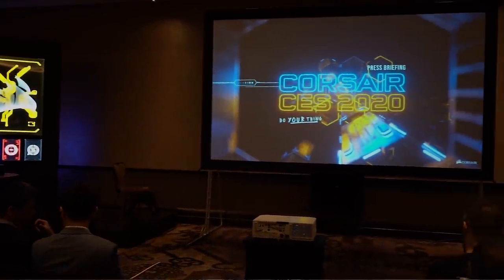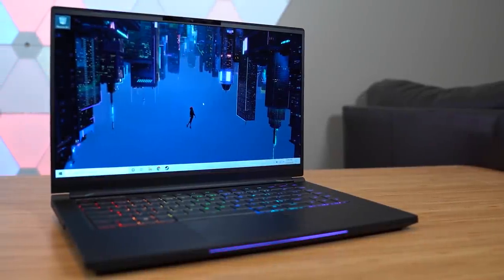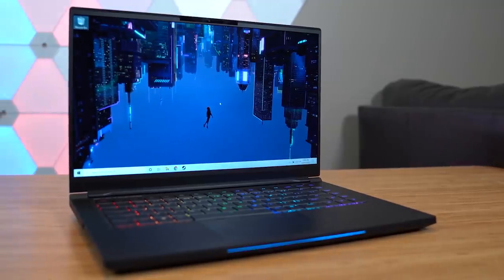Thanks so much for watching our Corsair press event video. We're going to head over to another meeting right now, and like I said, we'll have hands-on with all this stuff in a later Corsair video. Thank you so much to our sponsors for CES 2020 — Thermaltake, Fractal Design, and Corsair themselves. Get subscribed to the channel if you're not already, and we'll see you next time. All of our CES videos are edited on the Electronics Mag 15 — check out the link below.